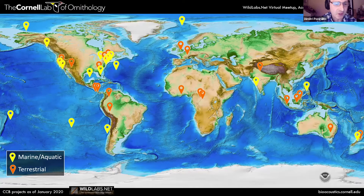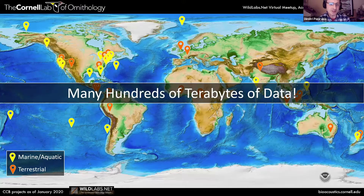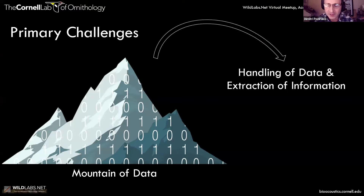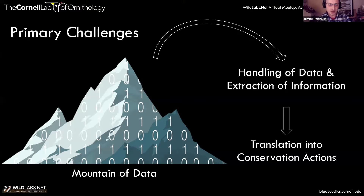This is a map of our current deployments as of January 2020, both marine — shown in yellow — and terrestrial — shown in orange — across the globe. The issue is that you're generating many hundreds of terabytes and now even petabytes of data. That creates a challenge: how do you analyze that mountain of data?